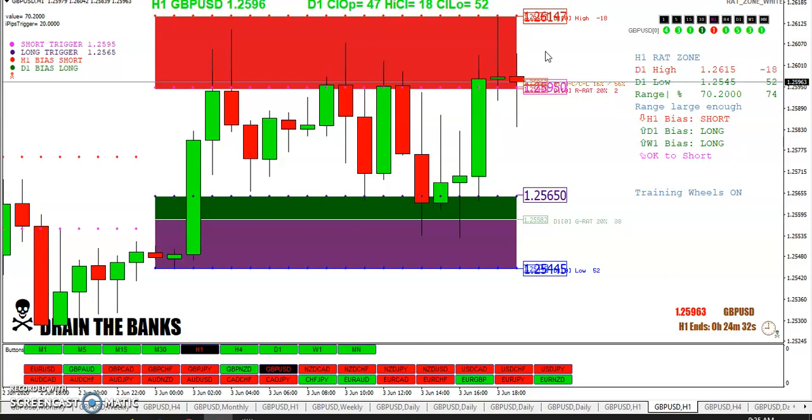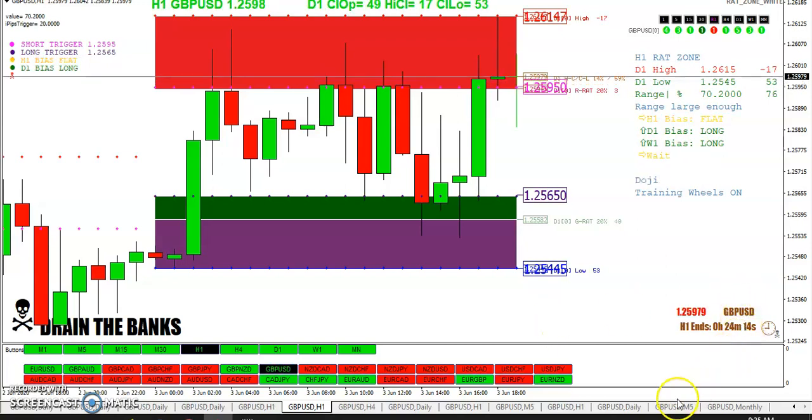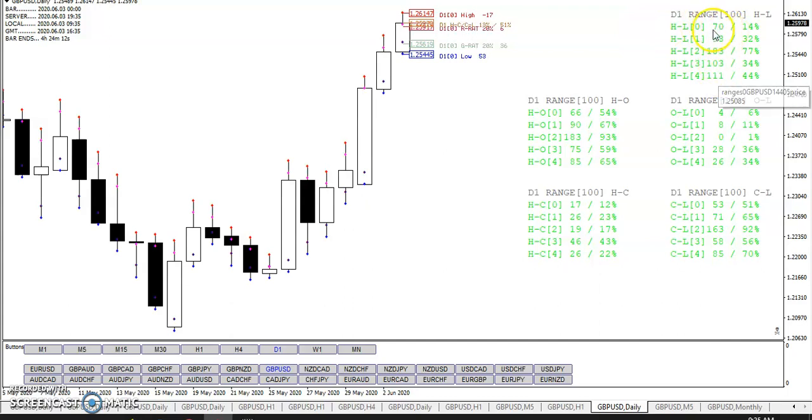The other thing is to look for range expansion. The problem with pairs nowadays is they're not doing like they used to. We used to wait for 150 pips on the pound and almost every day it would put in a range of 150 pips, but that's not happening anymore. Today the range is only 70 — that's only the 14th percentile. Out of the last 100 days, only 14 were 70 or less. High minus open is 66 pips, at the 54th percentile. You've got this big candle, this one's a little bit smaller, this one's getting a little bit smaller — looks like it's about ready to run out of gas on the upside. That's how you use these statistical indicators.